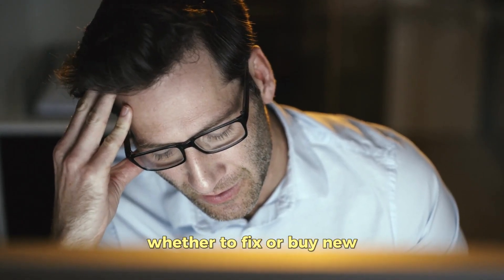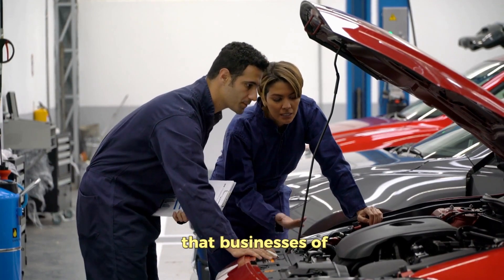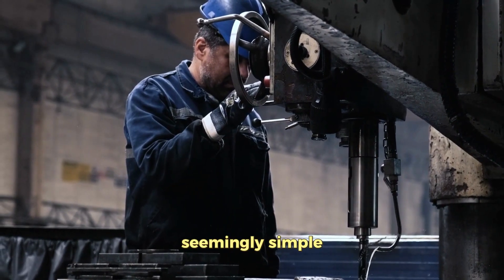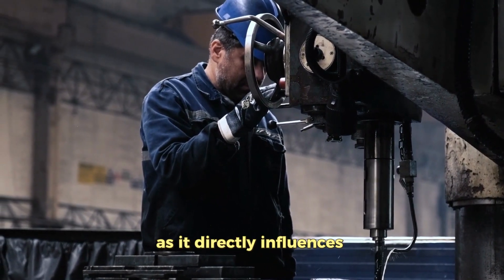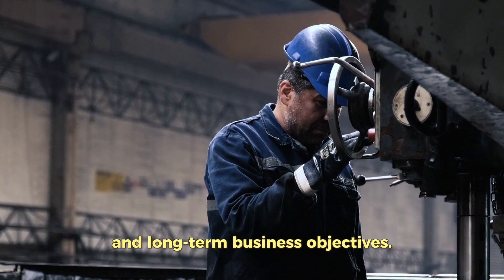Ever wondered how to decide whether to fix or buy new for an asset? It's a common question that businesses of all sizes face. This decision, seemingly simple, carries significant weight as it directly influences operational efficiency, cost savings, and long-term business objectives.